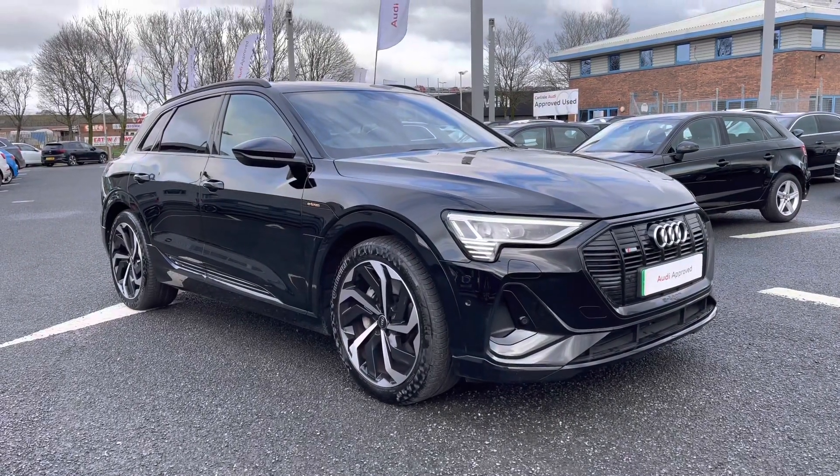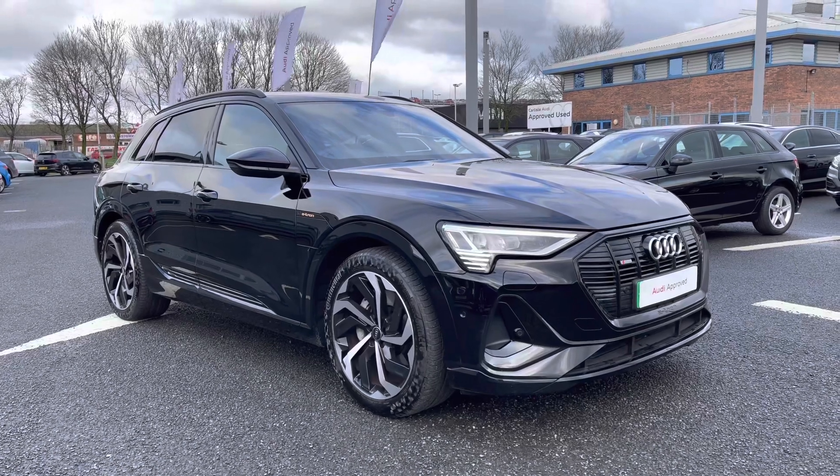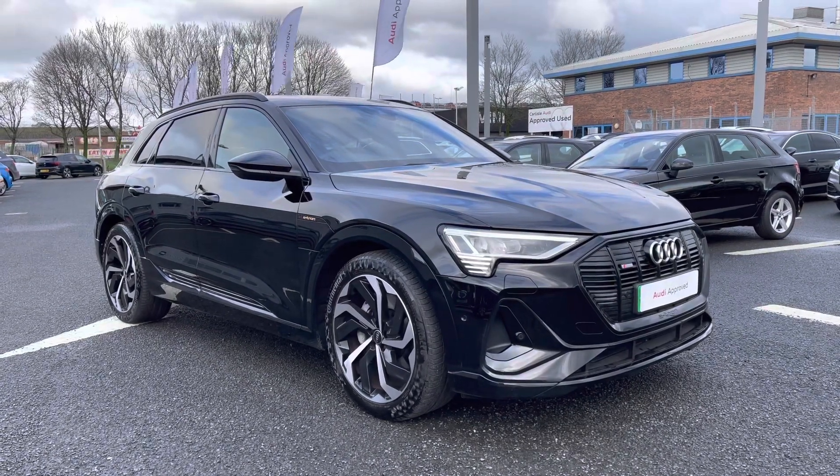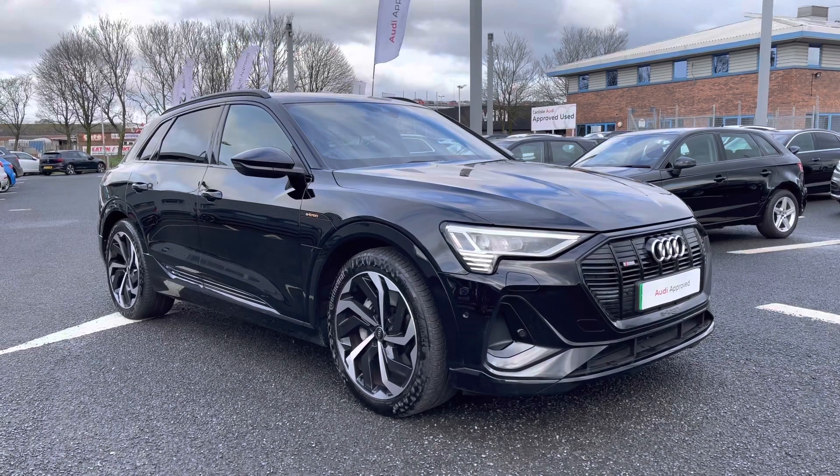This is a very well-presented Audi e-tron. If you'd like any more information regarding this approved used Audi e-tron Black Edition, or for a personalised finance quote, please give us a call on 01228 371 516. Thank you.